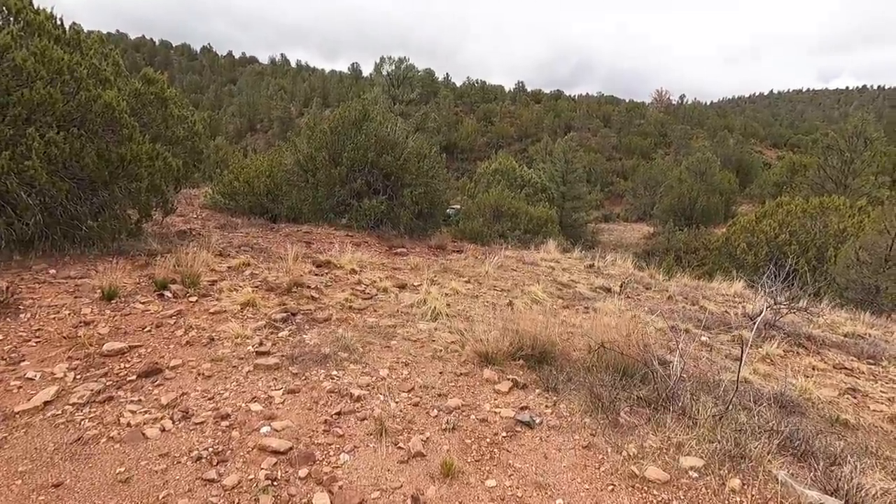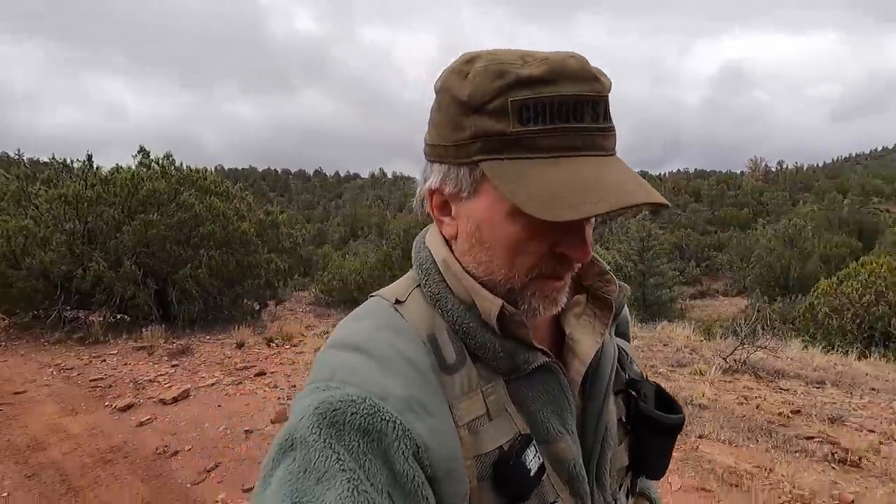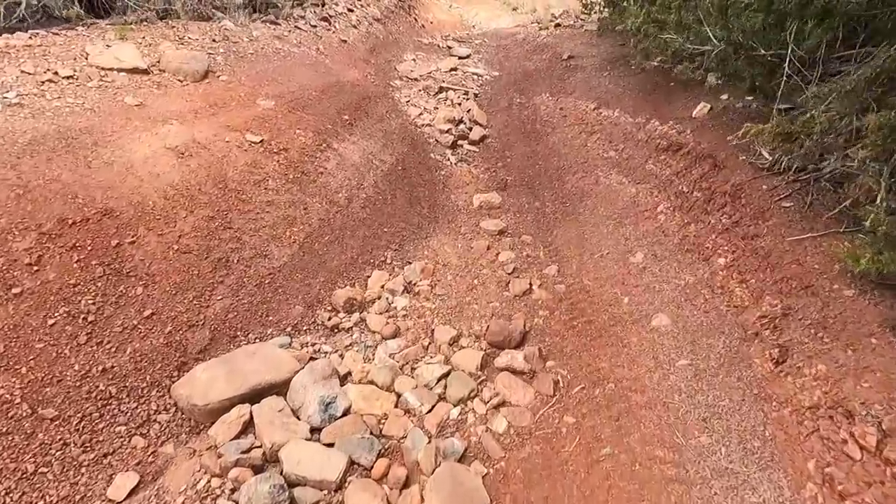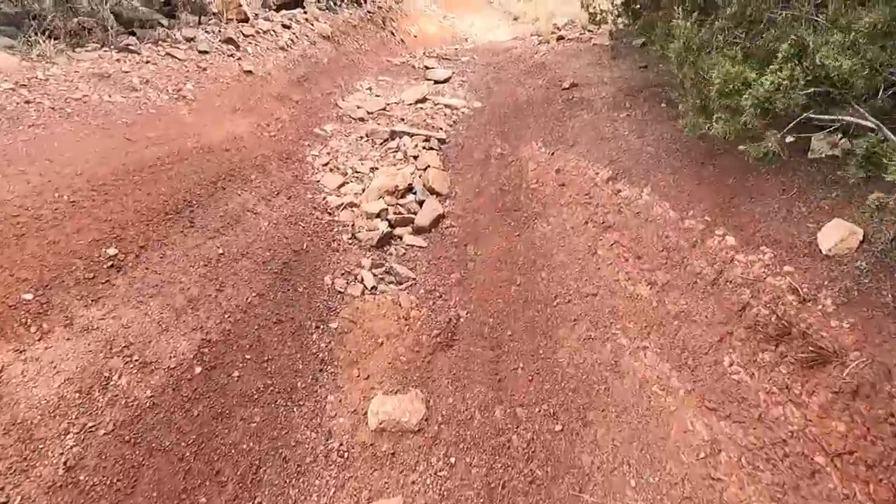There's my truck down in the little hollow there and we are on another day of adventure. As you can see the road gets a little worse — I'm sure we could make it, but if we did get stuck the truck would have to be burned in place.